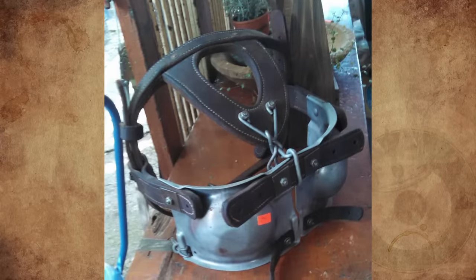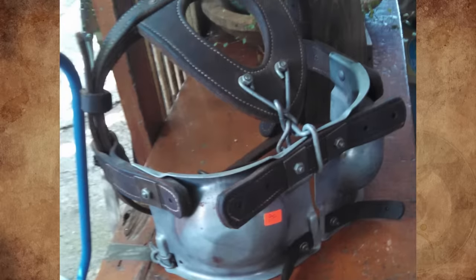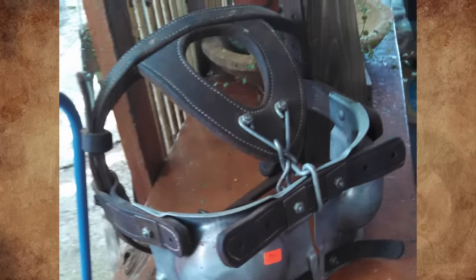I saw this for sale at a junk shop and wondered what it is. I think it's a female chest protector for fencing — modern ones are made of polycarbonate, but maybe this is an old one — or a vintage bra, but I was having trouble figuring out how that part worked. Any ideas?